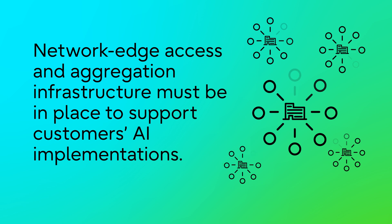The point is that the network edge access and aggregation infrastructure must be in place to support customers' AI implementations, and there's more than one way to achieve this.